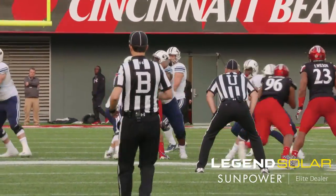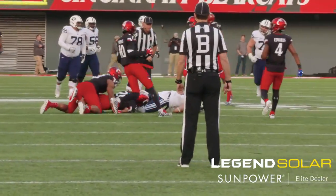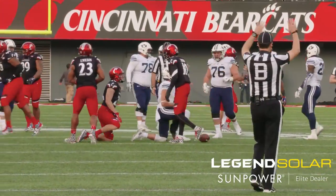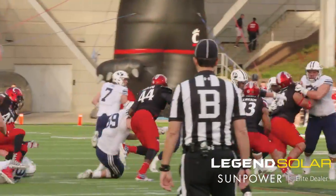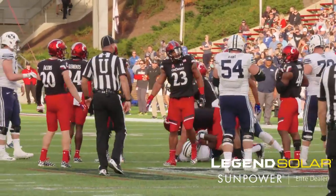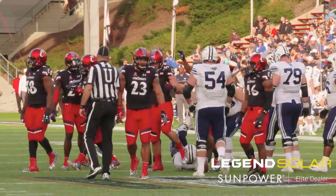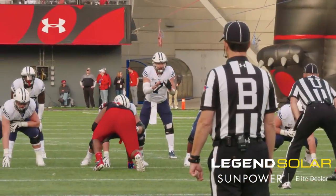BYU 6-of-9 on third downs. Taysom guns it to Colby Pearson for the catch at the 41-yard line of Cincinnati — BYU moves the chains again. Handoff to Jamal, and Jamal gets to the 30-yard line. A gain of one, and that's 1,000 rushing yards on the season for Jamal Williams.